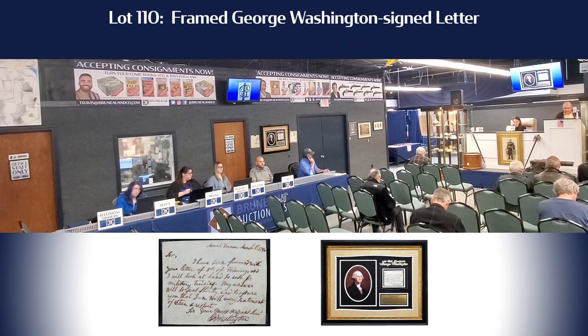Lot 110 is a framed George Washington signed letter. This letter right over here — it's a great little letter. 5,000 to get it going.